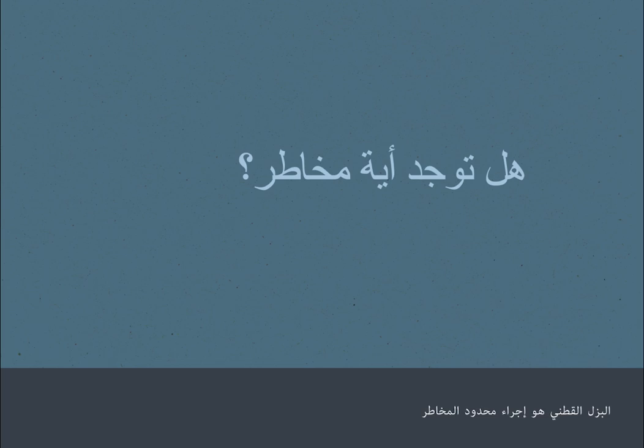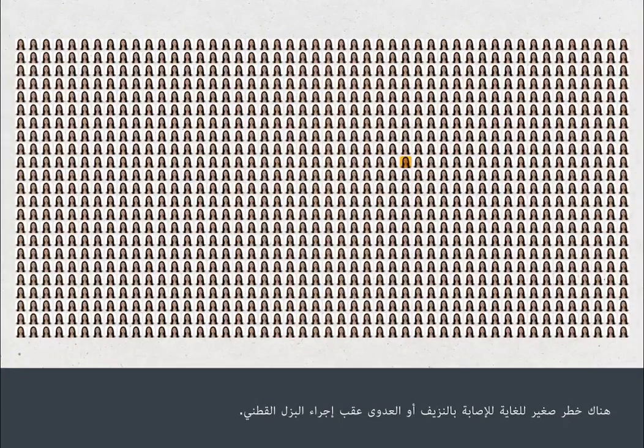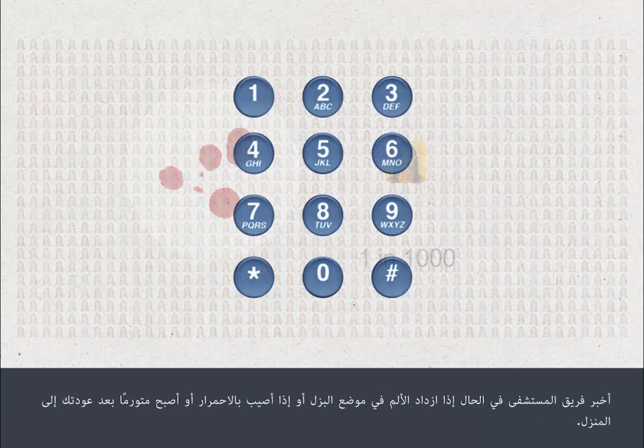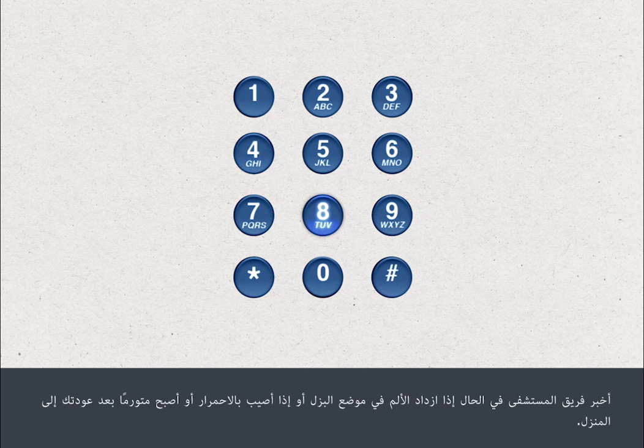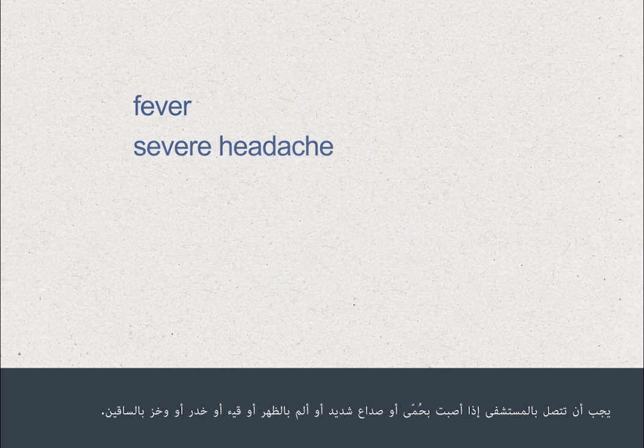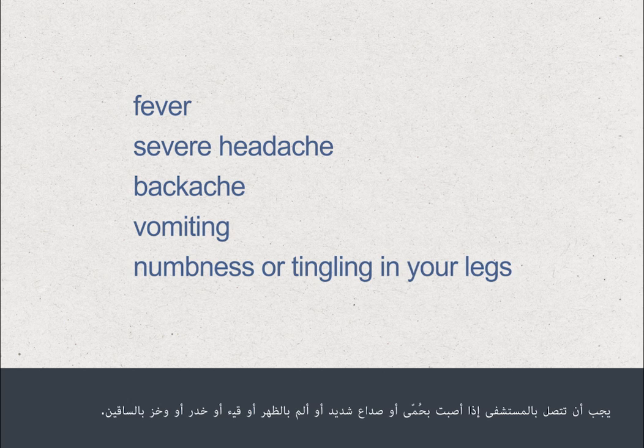A lumbar puncture is a low risk procedure. There is an extremely small risk of bleeding or infection following a lumbar puncture. Tell your hospital team straight away if the site becomes more painful, red or swollen after you go home. You should contact your hospital if you develop a fever, severe headache or backache, vomiting or numbness or tingling in your legs.